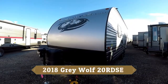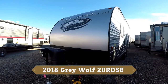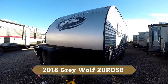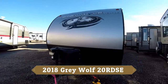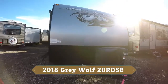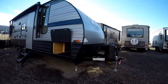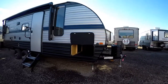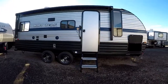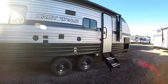Hi again everybody, it's Jason from Rangeland RV. I'd love to take you on a walk-through today on the Greywolf 2019 20RDSE. This eight-foot-wide trailer has a dry weight of 4,000 pounds and an overall length of 25 feet — a nice compact half-ton towable with a ton of great features. Every once in a while I see a trailer and think it's a complete home run, and I love the 20RDSE.